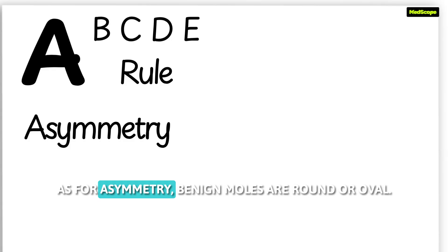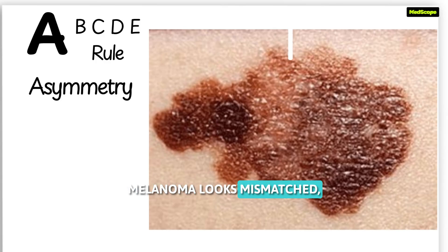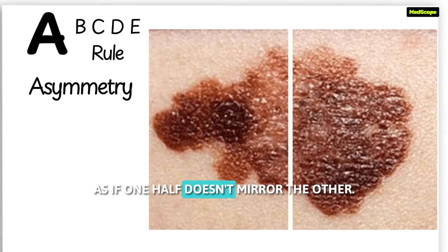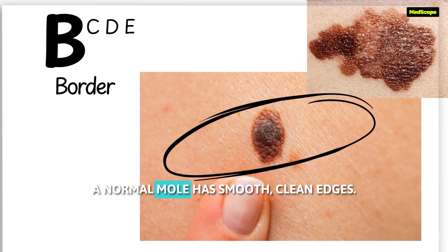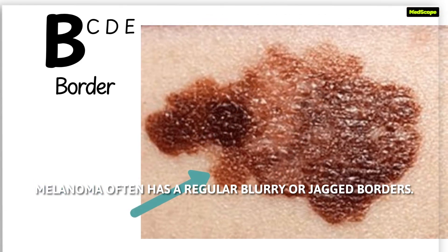A is for asymmetry. Benign moles are round or oval. Melanoma looks mismatched, as if one half doesn't mirror the other. B is for border. A normal mole has smooth, clean edges. Melanoma often has irregular, blurry, or jagged borders.